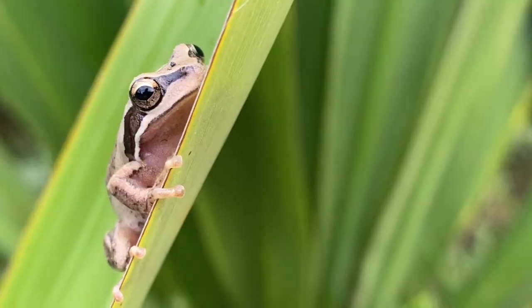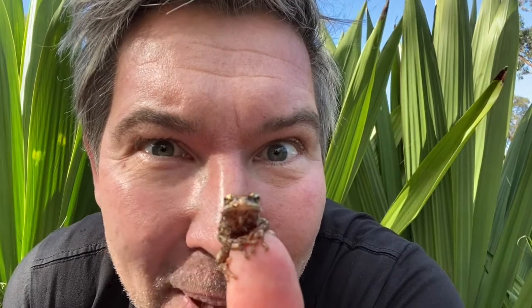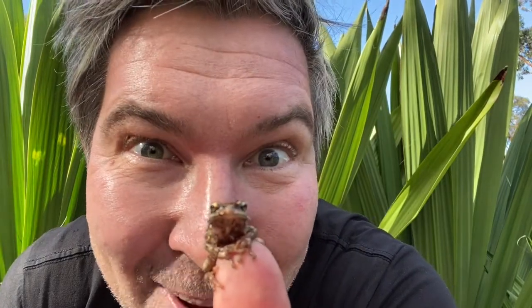This is Litoria Ewingi, a southern brown tree frog. These are very common denizens in backyards in the city of Manningham.